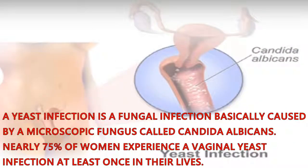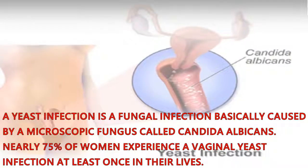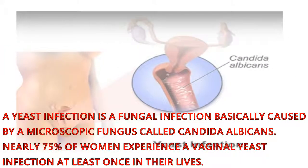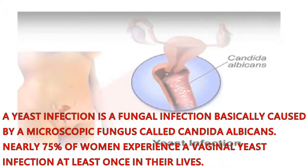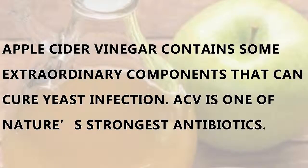A yeast infection is a fungal infection basically caused by a microscopic fungus called Candida albicans. Nearly 75 percent of women experience a vaginal yeast infection at least once in their lives.